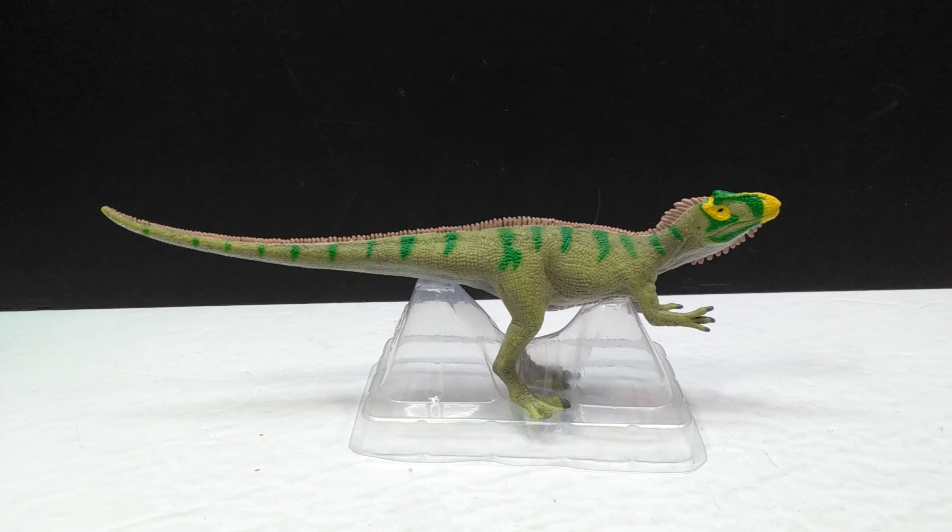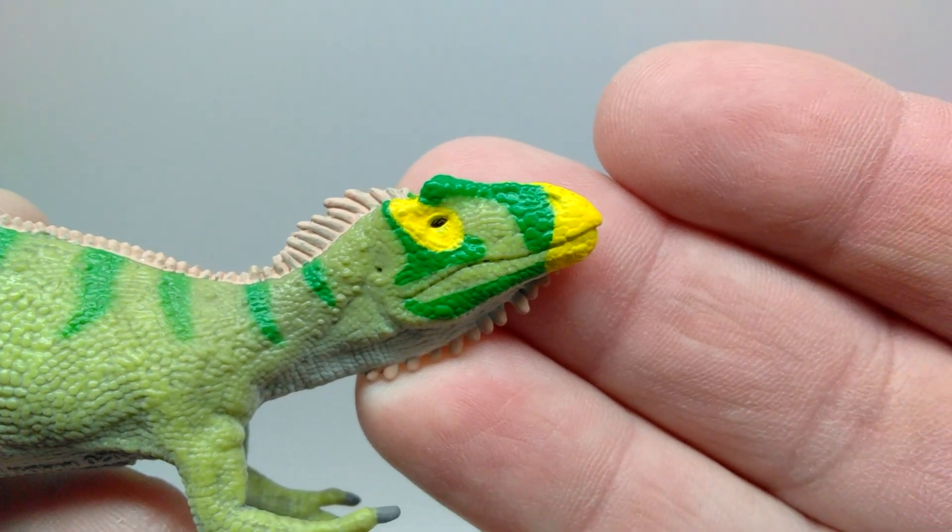I think it looks really cool, very unique, and one of the most appealing aspects is how beautiful it looks in person. I've only had a few minutes to look over the figure before putting it up here on the table to review, but I am definitely quite impressed. I'm really excited to take a closer look at it with you guys, so let's go ahead and do that right now.